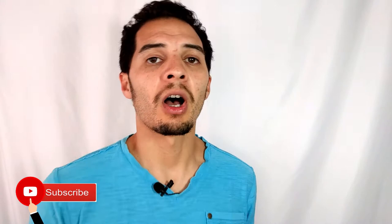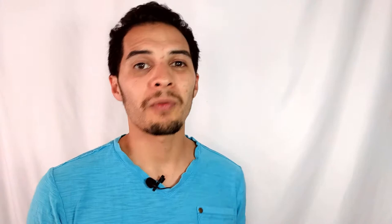What's up, everybody? Michael A. Castaneta here of castanetastiles.com. If you're not subscribed, consider subscribing. On this channel, we mostly focus on reselling, retail arbitrage around eBay, Poshmark, and Amazon.